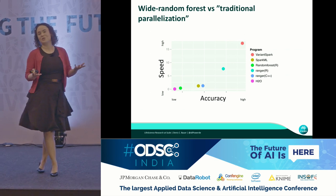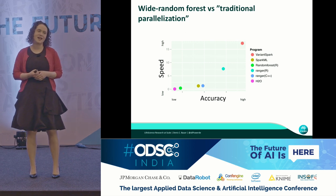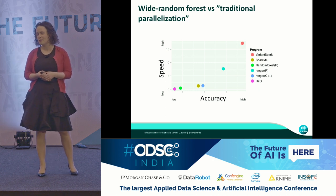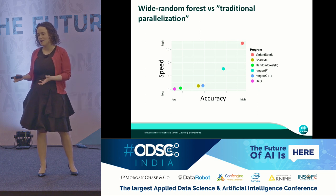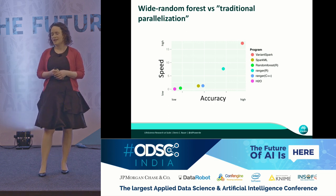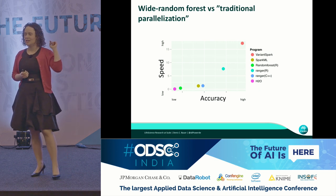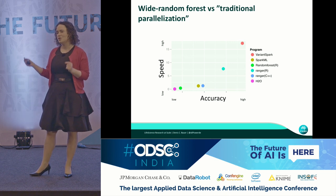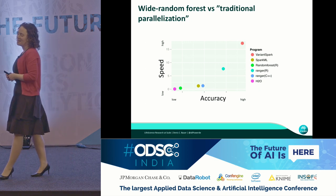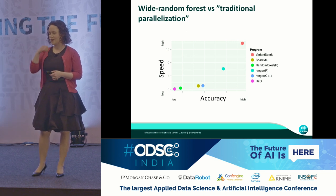The tool that we developed is called Variant Spark. It's a random forest approach, and we benchmarked it against the machine learning technologies typically used for random forest — Spark ML, an R implementation, a C++ implementation, and H2O. What I'm plotting here is accuracy versus speed. Variant Spark, in this particular example, is exceeding both in accuracy and speed compared to the other technologies.